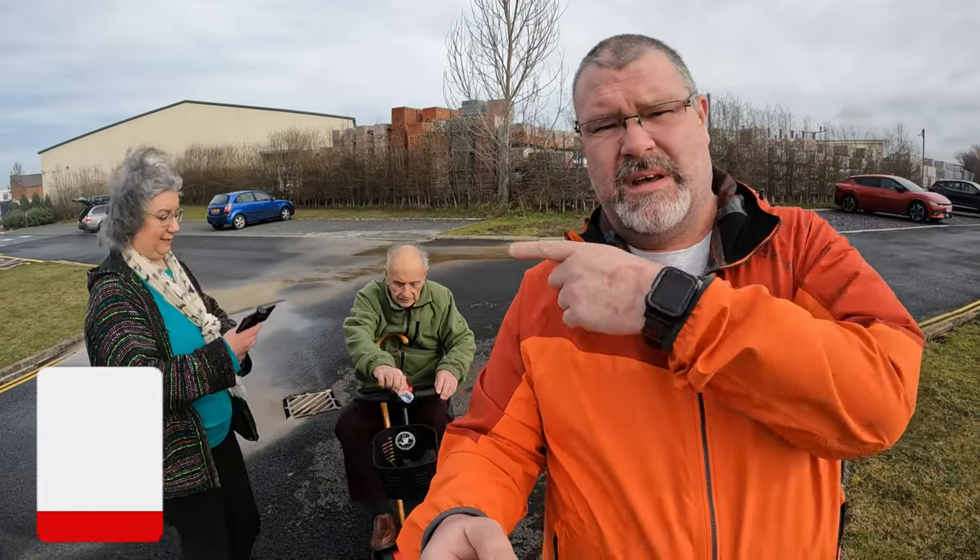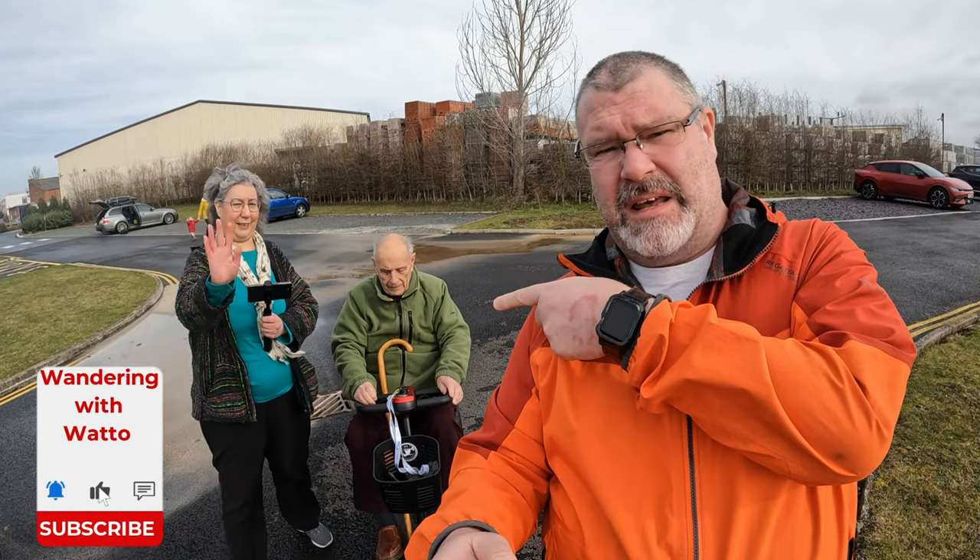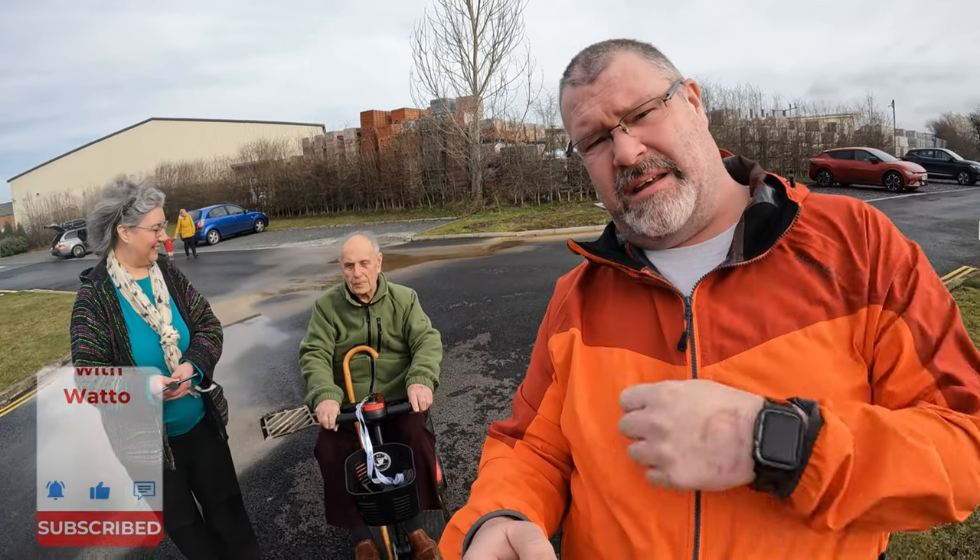Hi folks, welcome back to the channel. We've just popped out today with Ellie. We're having a little nosy about at the Jet Age Museum, another attraction here in Gloucester. Let's go and check it out.